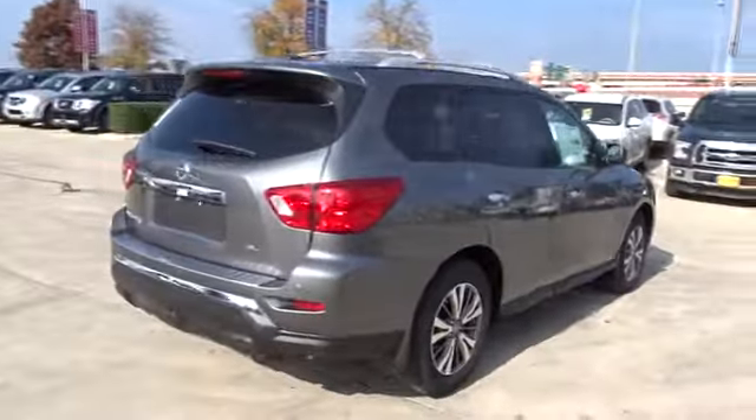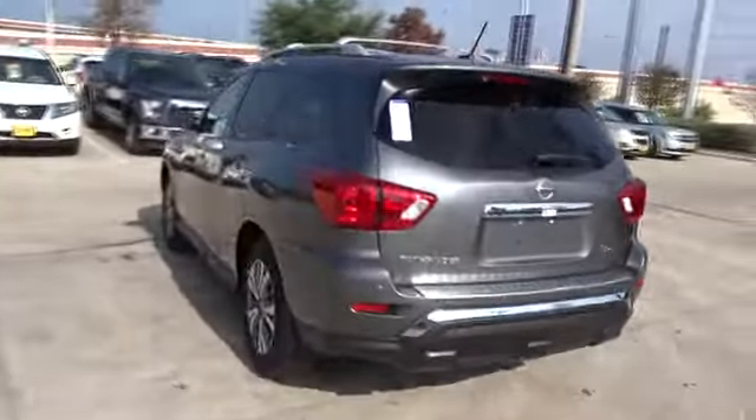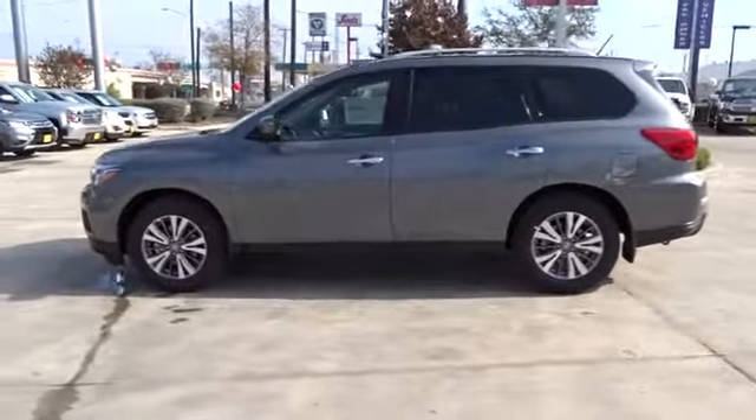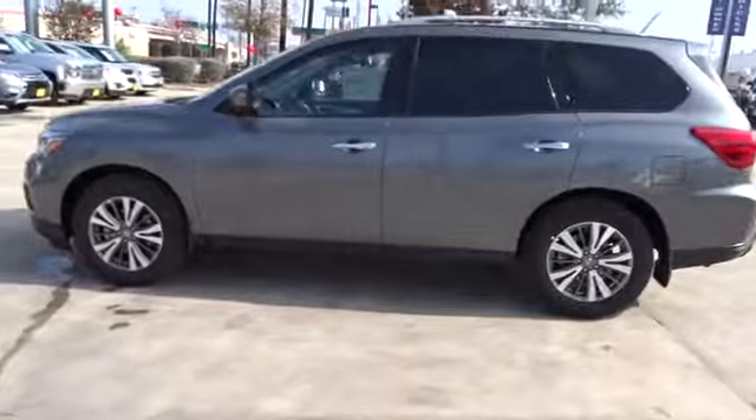This SUV appeals to both truck lovers and car lovers. Here are some of this vehicle's great options: anti-lock braking system, keyless entry, remote engine start, stability control, traction control, power passenger seat, steering wheel audio controls, backup camera, power lift gate, navigation system.